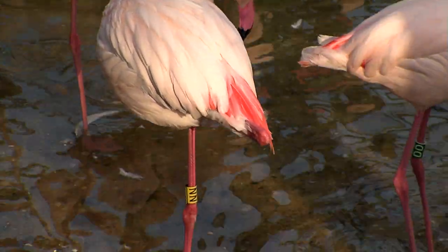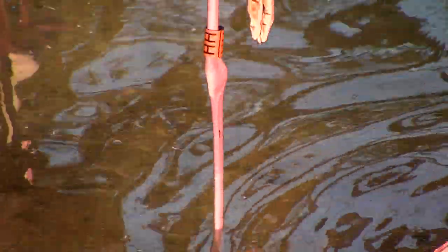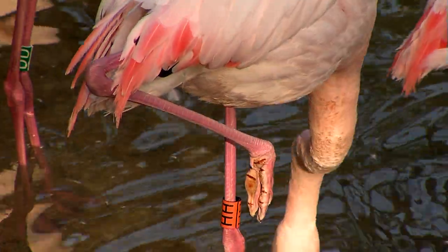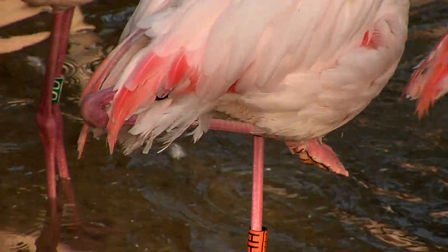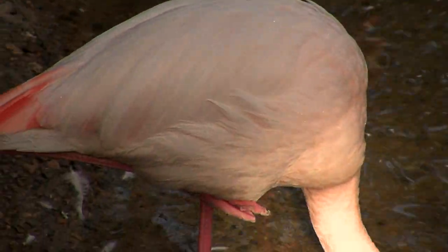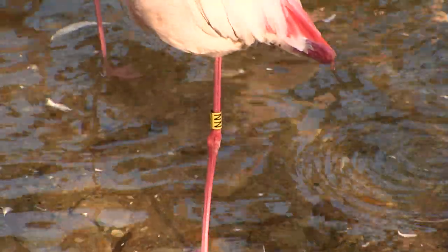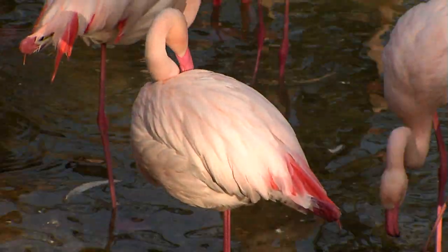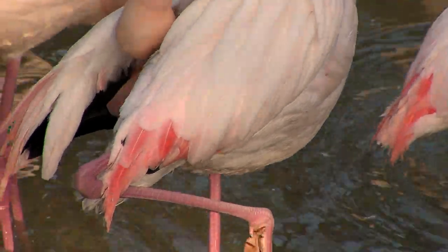An interesting thing about flamingos is they do a special trick to save energy and stay warm. They invented that one-legged stand that you see — they'll even sleep on one leg. The way it saves energy is they tuck the other leg up right next to their feathers and body where it's very warm, and periodically they'll switch legs. That saves on circulation and certainly helps keep their body temperature up.